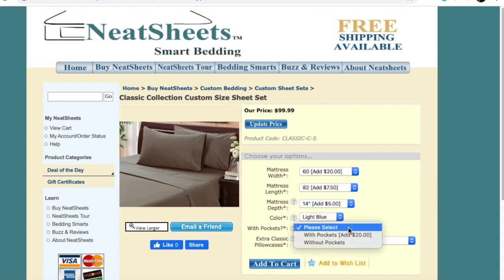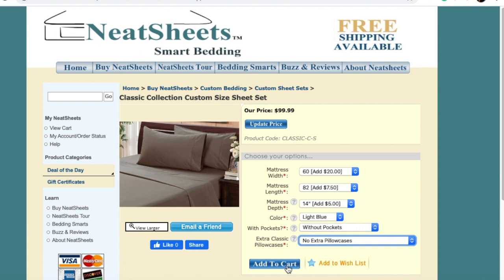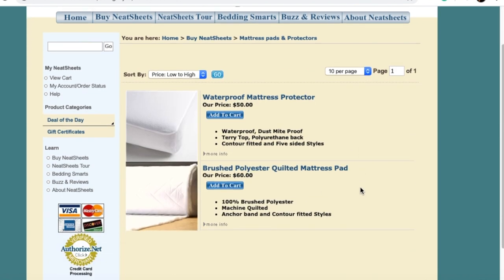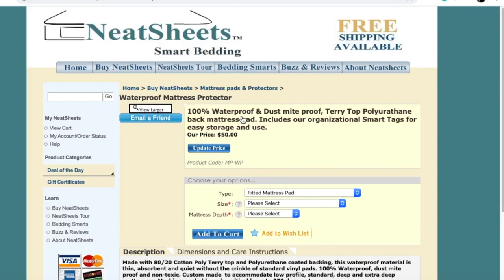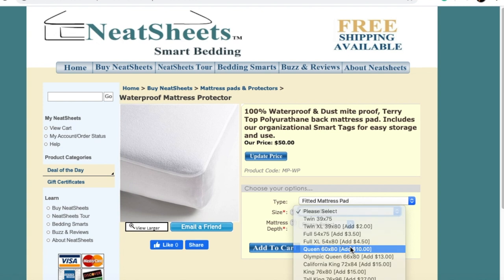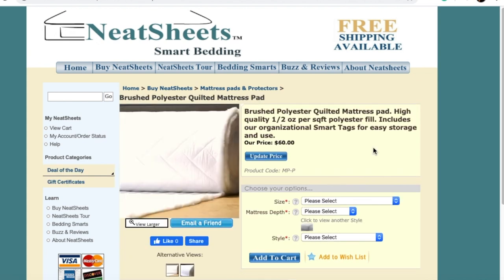And if there's not a size you see, you're always welcome to call and they can walk you through it. Now for the mattress pads — go back into 'Buy Neat Sheets,' then mattress protectors. You can see the waterproofing one and the brushed polyester, which is very nice with padding and quilting. From there, just choose your size and mattress depth and add to cart. That simple. If you need a custom mattress pad, you may have to call customer service for a little help on that.